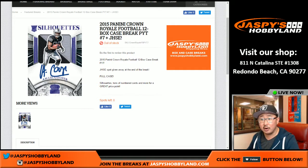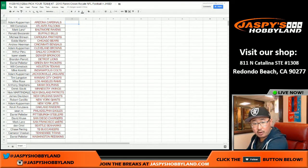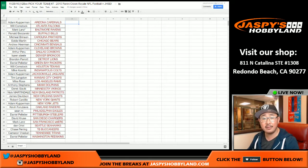Hi everyone, Joe for Jaspi's Hobbyland here. We are doing a full case break of last year's Panini Crown Royale football. This is pick your team number seven from jaspishobbyland.com. A big thank you to these folks right here — there's the list. Mark getting last spot mojo with the Ravens. Thanks, Mark, and thank you to everybody for filling up this break rather quickly.